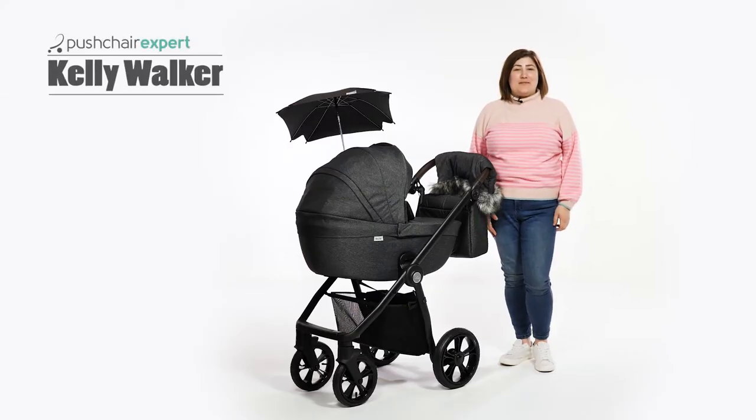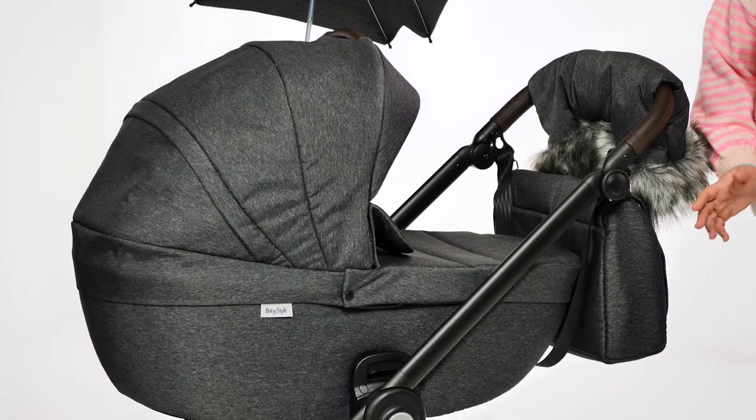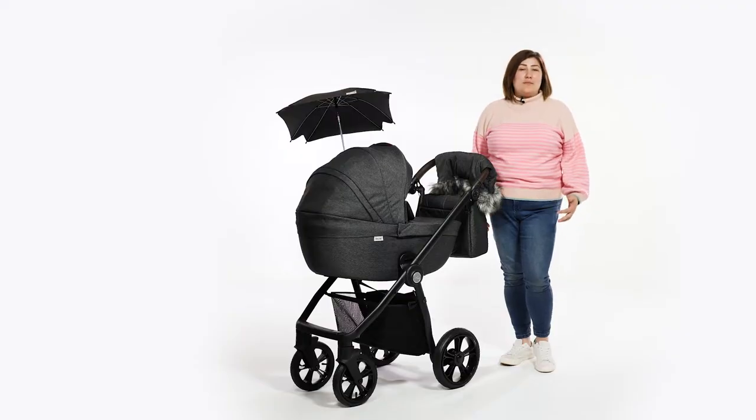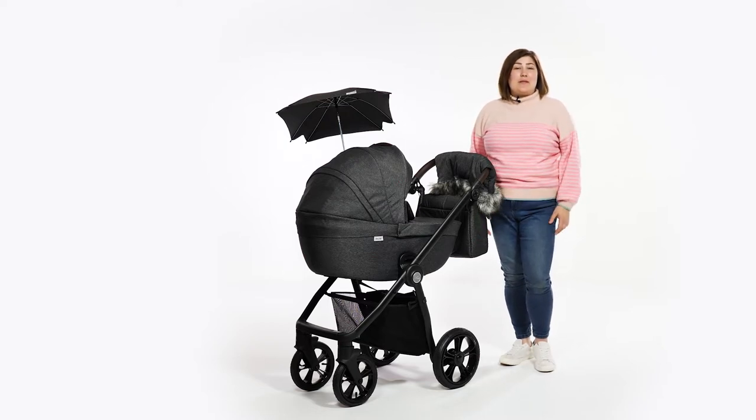Hello, I'm Kelly from Pushchair Expert. The Prestige Nimbus by BabyStyle has been a popular option since 2019 for parents looking for a pram that merges the traditional with the more modern elements of child transportation. We have the newly launched Nimbus Special Edition for review in stunning charcoal, and we're eager to see whether the improvements have kept up with the pushchair trends of 2022.